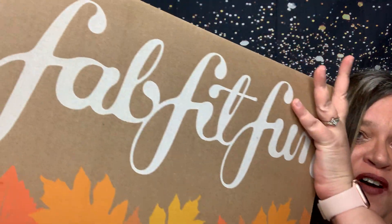Hey everybody, welcome back to the channel. I have for you my FabFitFun Fall Box. Yay!